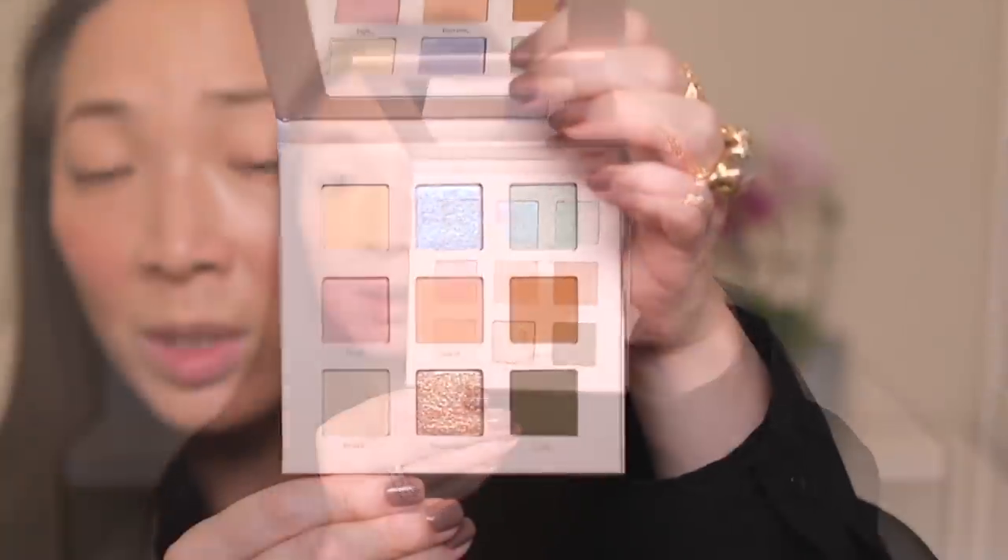I just threw on some of the Kosas brow gel, which has been really good to me. Now let's pull out this French Riviera palette — it looks very, very pretty. I don't have much experience with Jouer eyeshadows but I'm excited to try this out. It has matte and shimmer shades. And wow, aren't these pretty? Really beautiful.